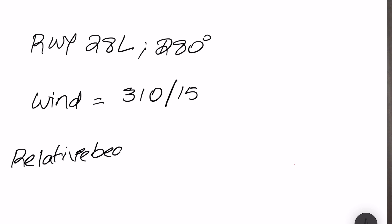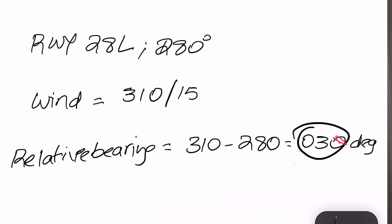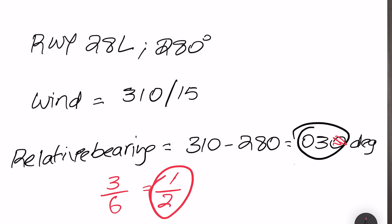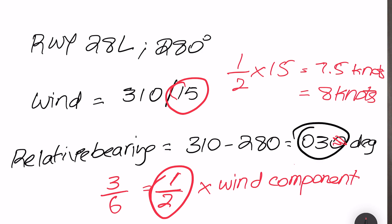The relative bearing is 310 minus 280, which gives 030 degrees. Take this figure of 30 degrees, remove the zero, and divide by 6. So 3 over 6 equals one-half, or 0.5. Multiply this factor by your wind speed: one-half into 15 knots gives 7.5 knots. Rounding up, our crosswind component on this approach is approximately 8 knots. This method is known as the Rule of Sixths — you take your relative bearing and divide it by six.